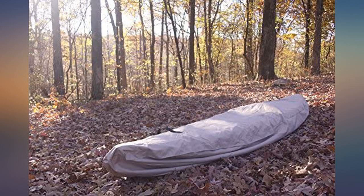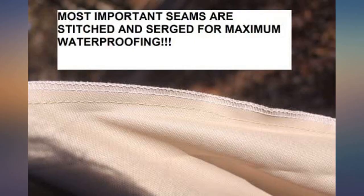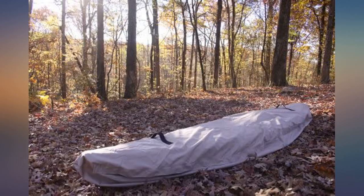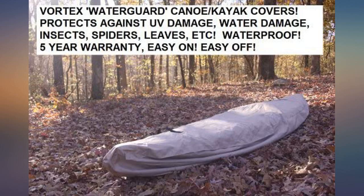I purchased the 18 feet cover for a 16 feet square back Coleman canoe. There was ample room in length and girth. The fabric is high quality and the cover was easy to put on the canoe. I keep the canoe on a trailer so I turned it upside down to not have rain water pool in it. Nice cover.